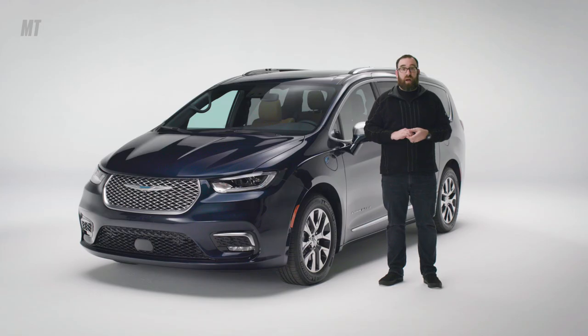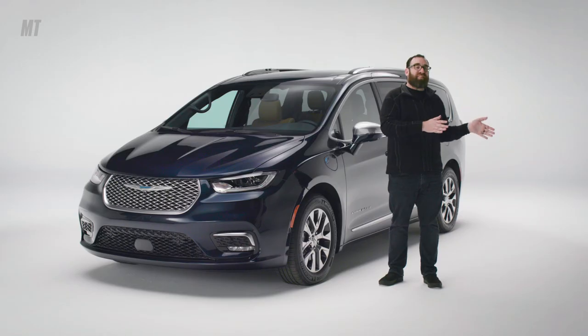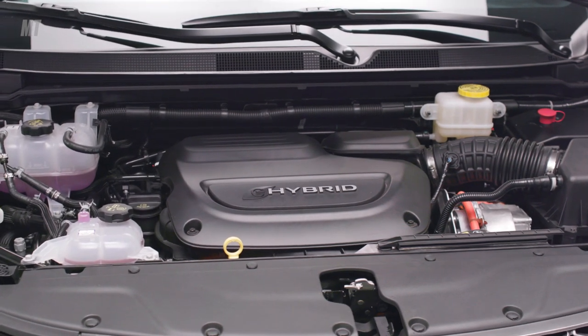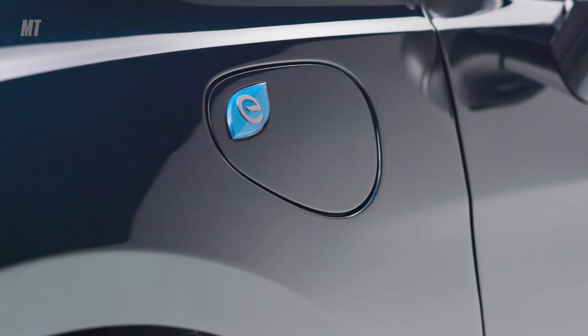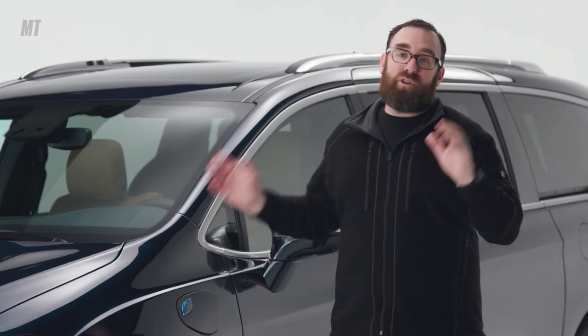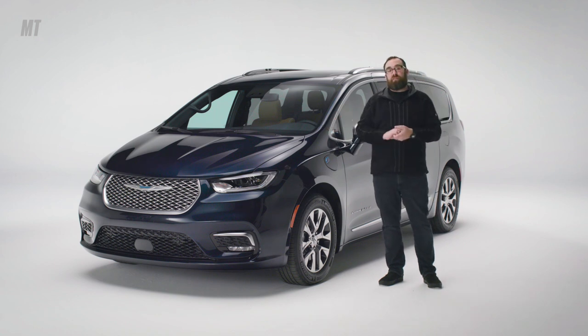What moves the Pacifica? The base engine is a carryover 3.6-liter Pentastar V6, coupled to a nine-speed automatic transmission. Much more interesting is the plug-in hybrid Pacifica, like this one here. Should you opt for this, you get a $7,500 federal tax credit — meaning you buy one of these, do your taxes, and Uncle Sam cuts you a check for $7,500.